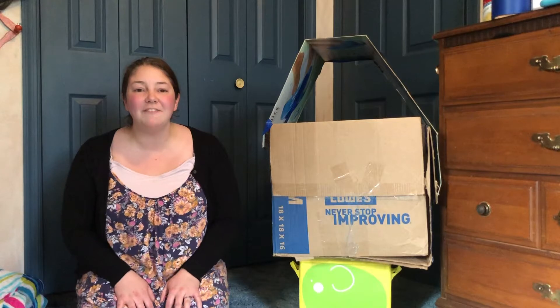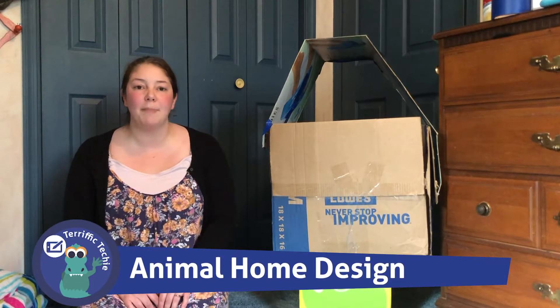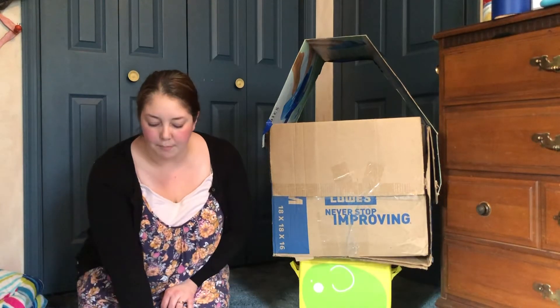Hi boys and girls, it's Miss Steph and I am a teacher at home. So today I'm going to talk to you about pets and the different types of homes they can live in. I have a few pictures to show you as an example.